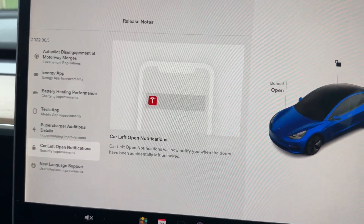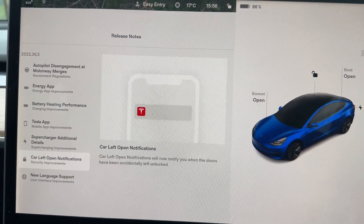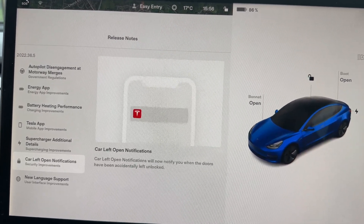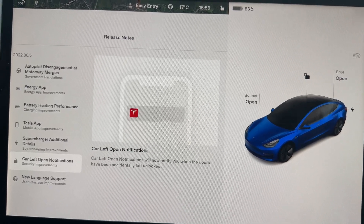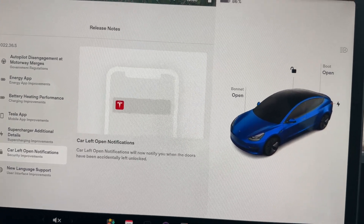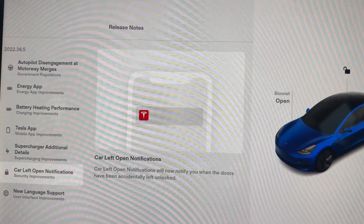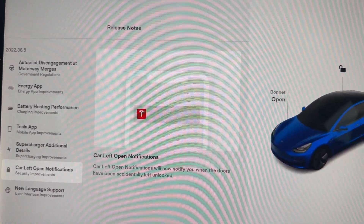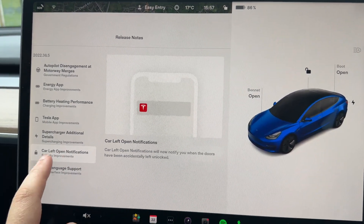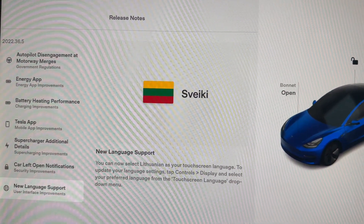Car left open notifications — one of my biggest worries as a Tesla owner is whether the car locks itself when I walk away with the phone key. I've turned on the horn sound to audibly alert me that the car has been locked. Now they've added car left open notifications, so if you leave the car unlocked or it doesn't lock automatically, you get alerts. That gives me some good peace of mind.